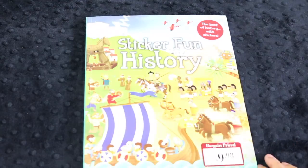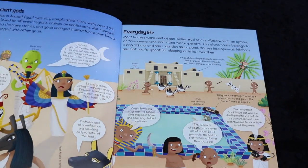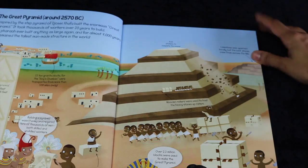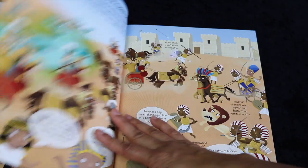Behind that, I saw this book, which seemed even more fun. This is Sticker Fun for History. I fell in love because, if you open it up, the first section is on Egypt, which is exactly what we've been studying. The pages are really glossy and lovely, and the pictures were good. I thought the content was good as well.